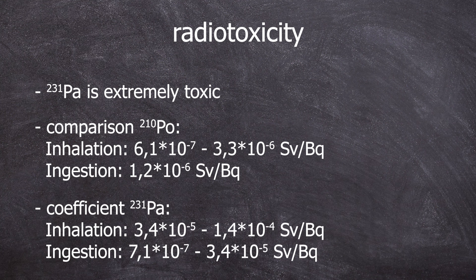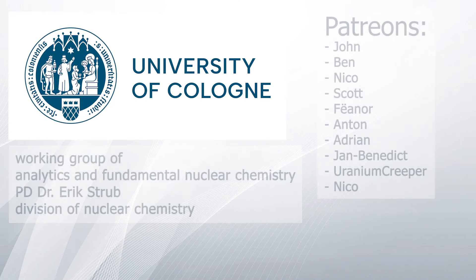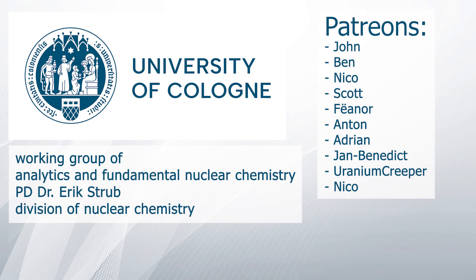This is really toxic. Take these values with a grain of salt — they come from sources from 1989, and it depends on the compound and other factors. A special thanks goes to the Working Group of Analytics and Fundamental Nuclear Chemistry from Dr. Erik Strupp and the Division of Nuclear Chemistry at the University of Cologne, and to my Patreons. Thank you for your attention and goodbye!